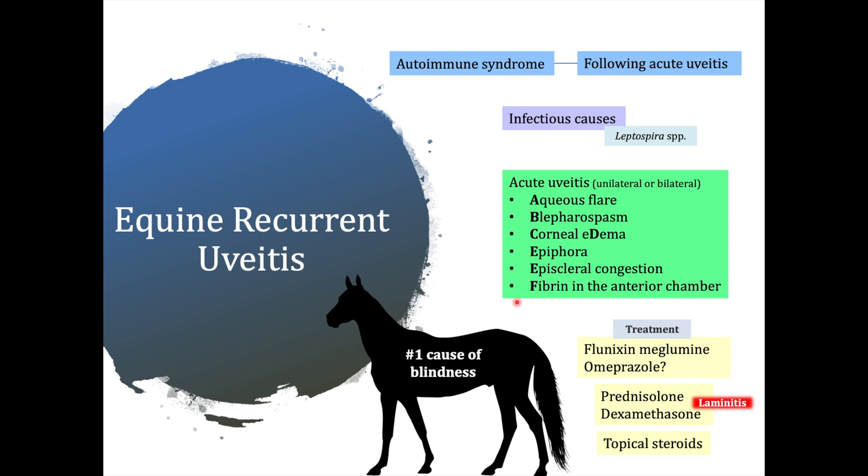For the diagnosis, it is important to do a complete ophthalmology exam, and also to run a fluorescein test to assess for corneal integrity and exclude reflex uveitis. Serological testing for leptospira is also important in some cases.